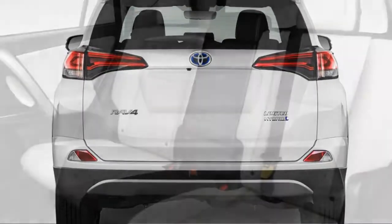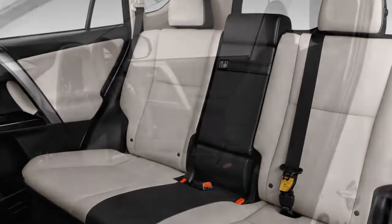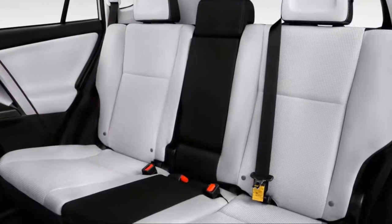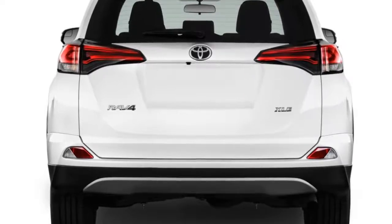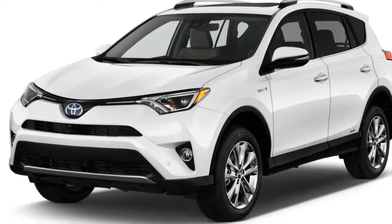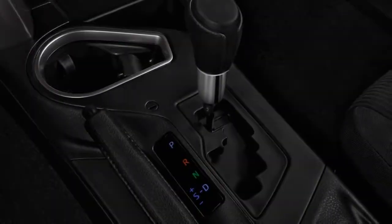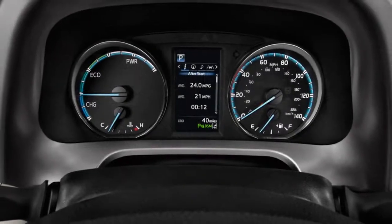Standard features on the hybrid's base XLE trim include 17-inch alloy wheels, a sunroof, dual-zone climate control, a rearview camera, Toyota's Entune infotainment system with a 6.1-inch touchscreen, Bluetooth connectivity, a 4.2-inch multi-information display, cloth upholstery, and keyless entry and start.